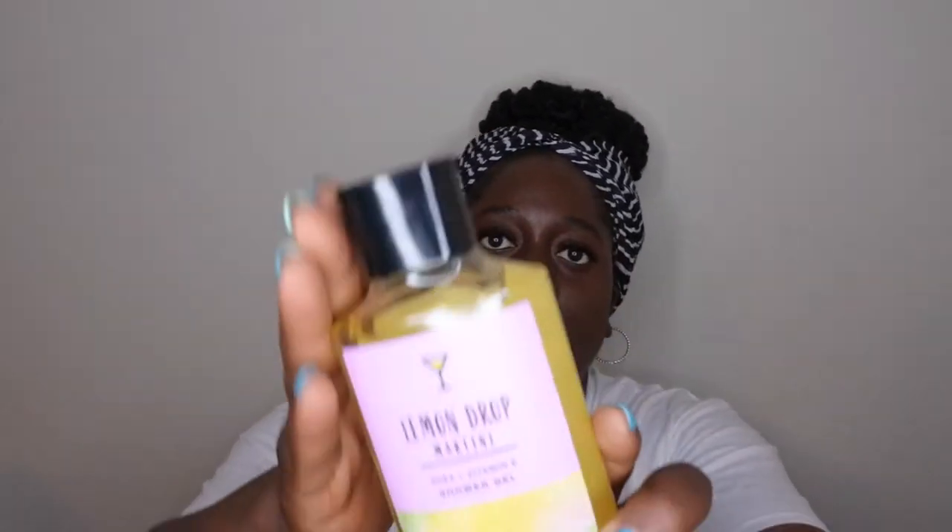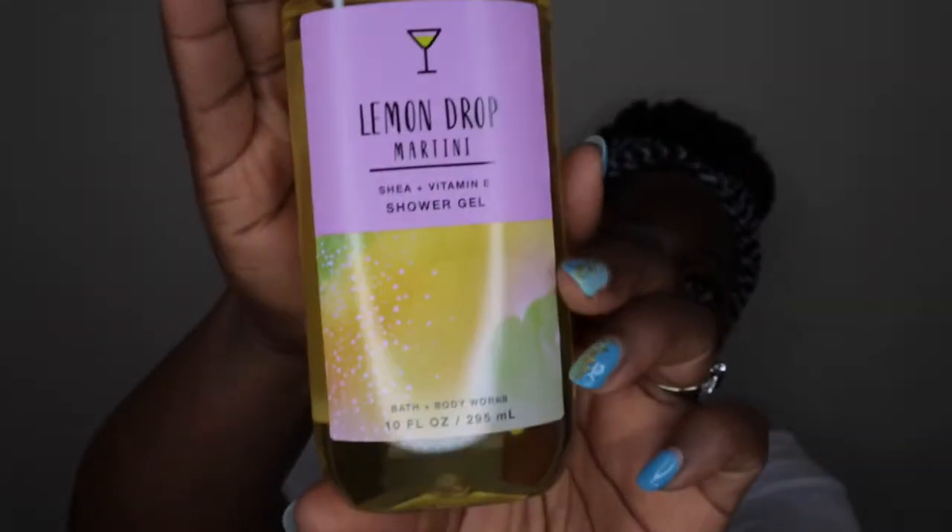I also picked up some random scents that I was curious about trying. One scent I got is called Lemon Drop Martini — that's what it looks like here in the bottle. The scent notes on it are lemon zest, sugar cane, and sweet cream. Honestly, it's not what I was expecting. I'm still looking for the perfect lemon scent from Bath & Body Works. I used to have a lemon scent from them that was such a nice sweet lemon.